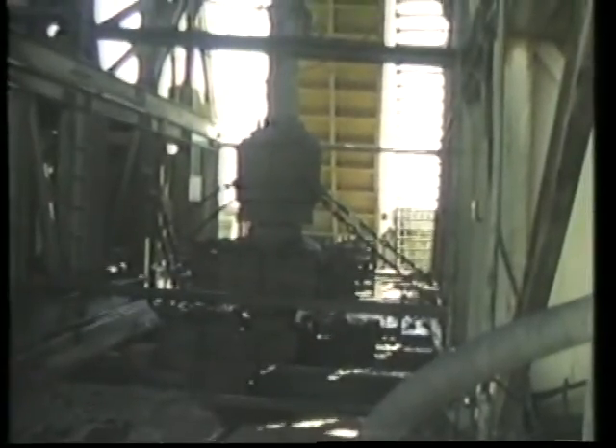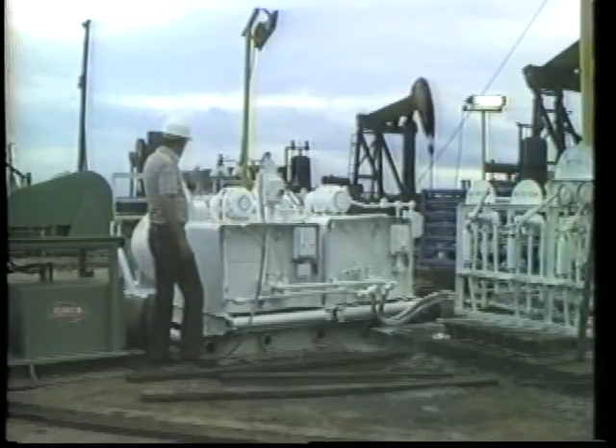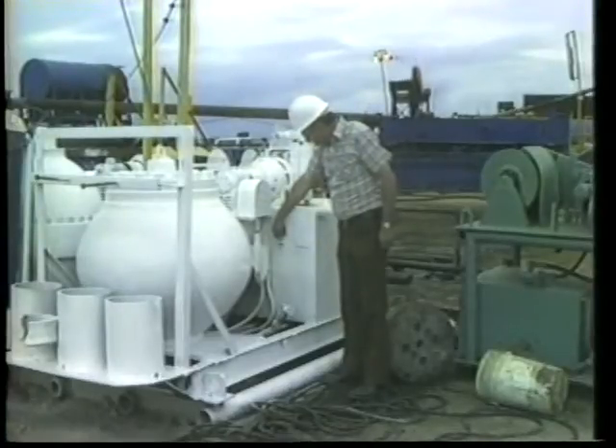With it, a well can be shut in at any time. Division engineers specify the blowout prevention equipment used on each well. They witness tests to ensure the equipment is in operating order.